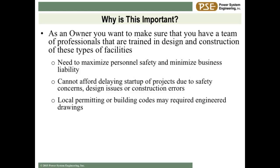Three main reasons why you want to do that: we need to maximize your personnel safety - safety has become a big issue. We want to minimize your business liability. You guys buy and sell grain and you can manage that risk, but you don't want to worry about risk on the construction side. You can't afford delays, and the local permitting process might require you to have some design done.